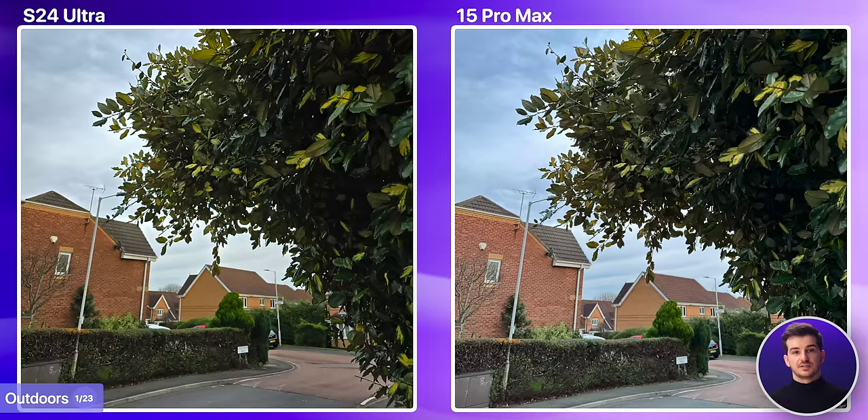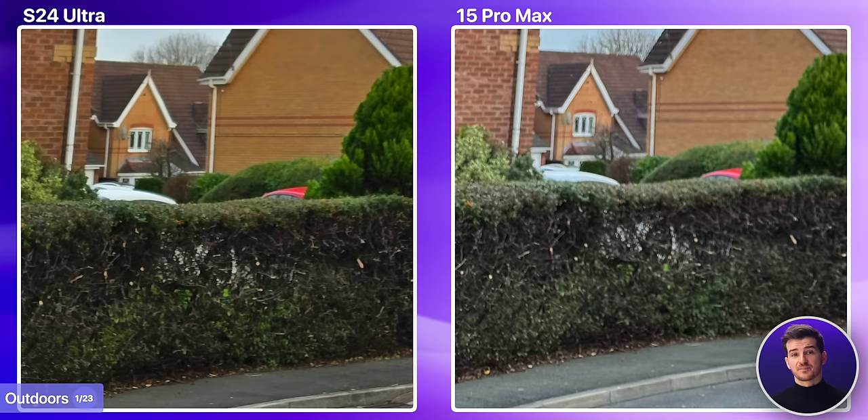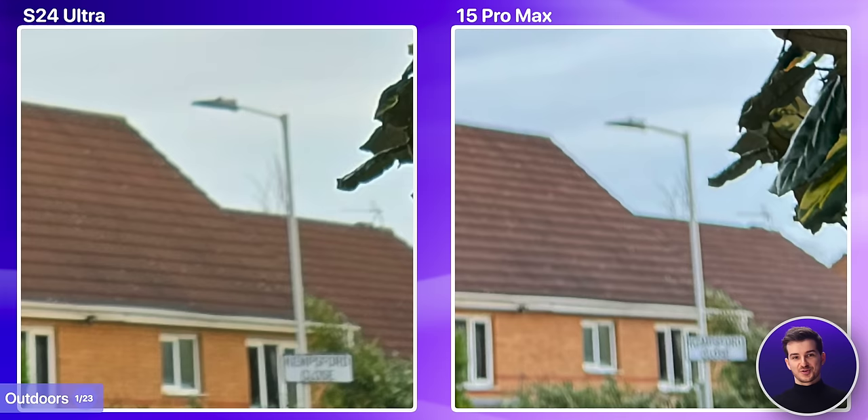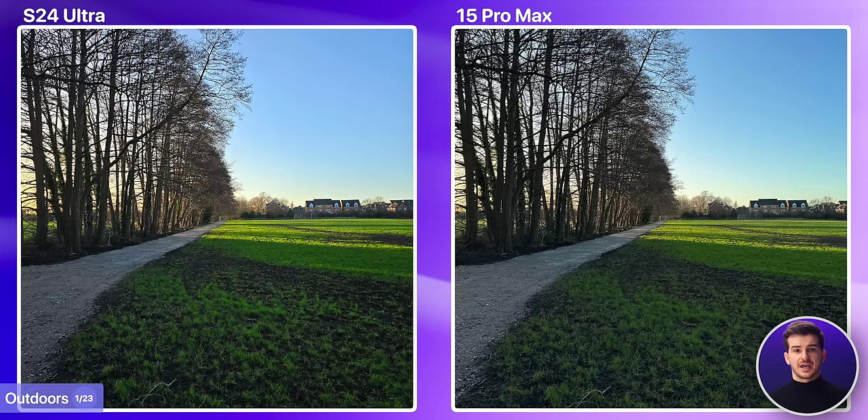In this second image, I do prefer Samsung's shot. Not only are the colors more vibrant, but I feel like the iPhone raised the shadows a bit too much, where the bushes in the background look quite gray, and even the tree on the right lacks the punch that it's got on the Samsung. I've also noticed that if you zoom in, the iPhone has this weird double-line effect.